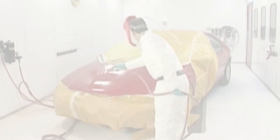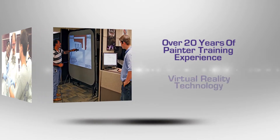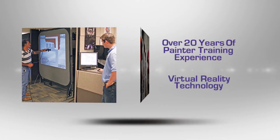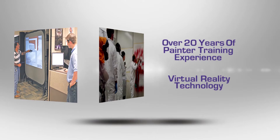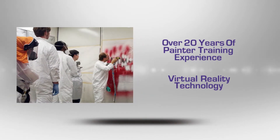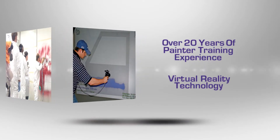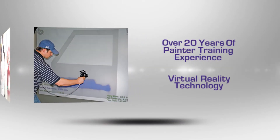The Iowa Waste Reduction Center had been training painters and working in the painting and coatings industry since the early 1990s, when we recognized that training obstacles could be eliminated by the use of virtual reality technology. Thus began the development of Virtual Paint, a highly adaptable virtual reality training simulator that mimics a fully customized painting and coating production environment.